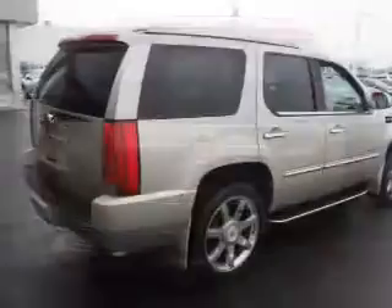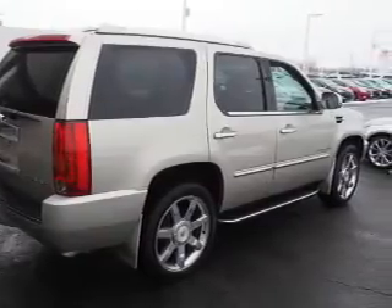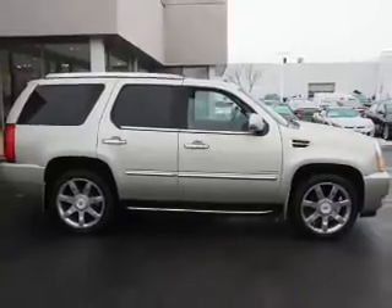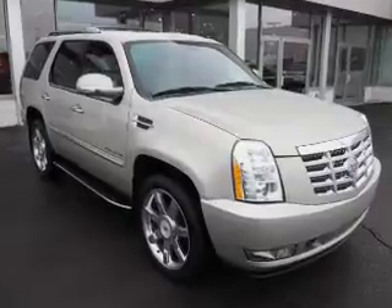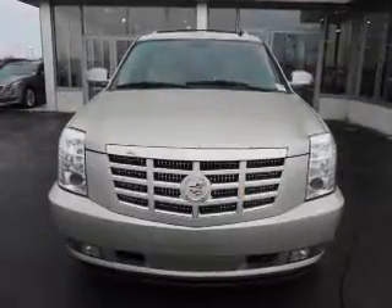Inside you'll find ventilated seats, heated steering wheel, third row seats, leather seats, heated seats, satellite radio, an auxiliary input, remote start, a DVD system, and memory seats.